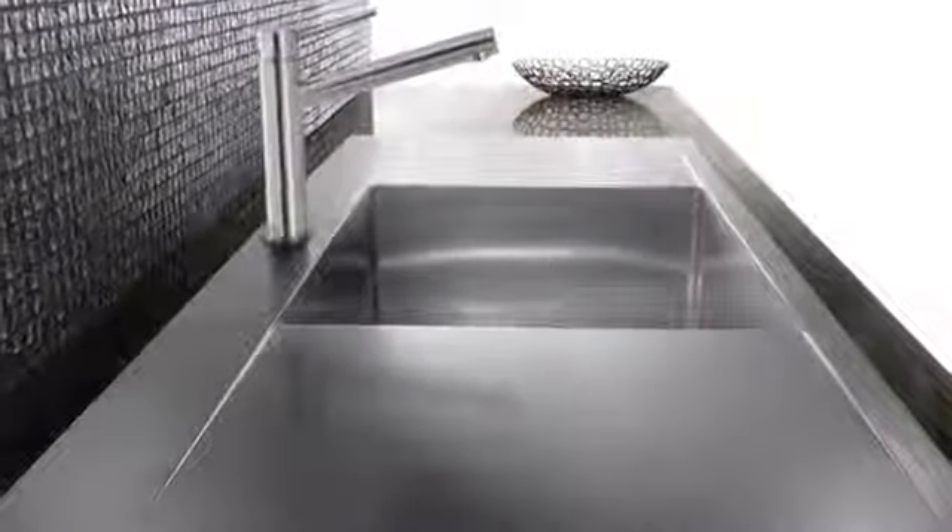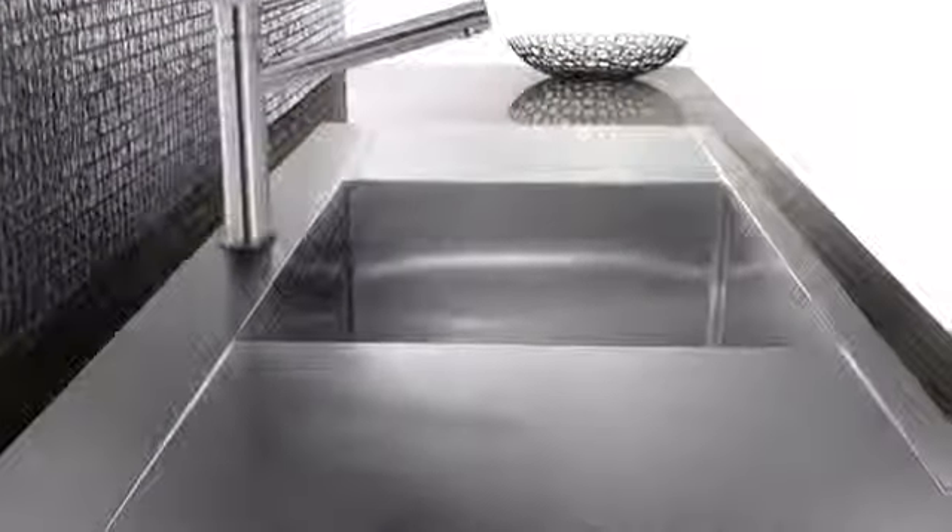You put a lot of time into selecting just the right materials for your kitchen, and one of the most important is the selection of a stainless steel sink. The sink is the workhorse of the kitchen, and beyond style, there are many other factors to consider.